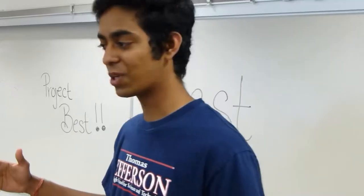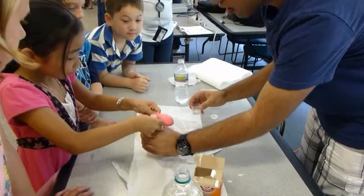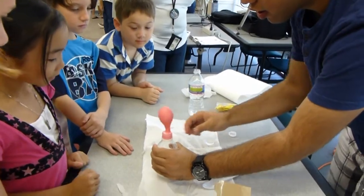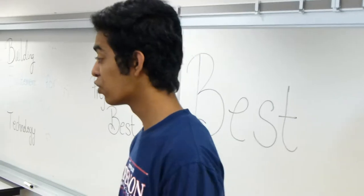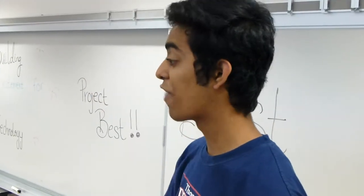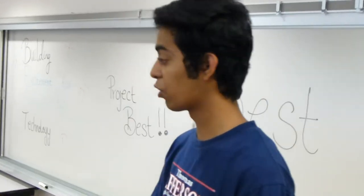The third station is we're actually doing a chemical reaction, so we're going to blow up a balloon. Normally people blow up a balloon by just blowing into it, right? But that's so original, so we're actually going to do something different. We're going to blow up a balloon without using our mouths — we're just going to blow it with chemicals.